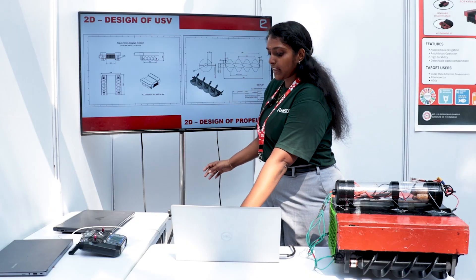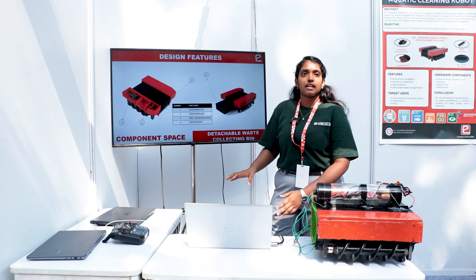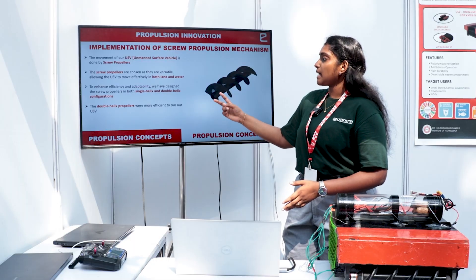This is the 2D design of our USB and this is how our 3D model looks like. We have a detachable box so that the waste is collected and disposed of in an efficient manner.